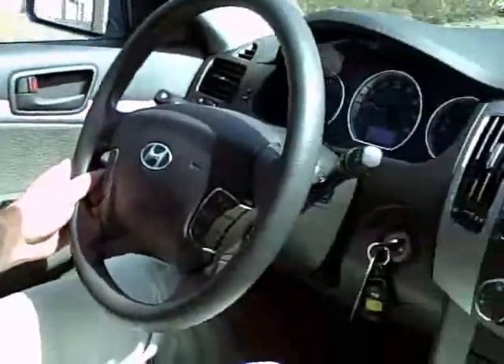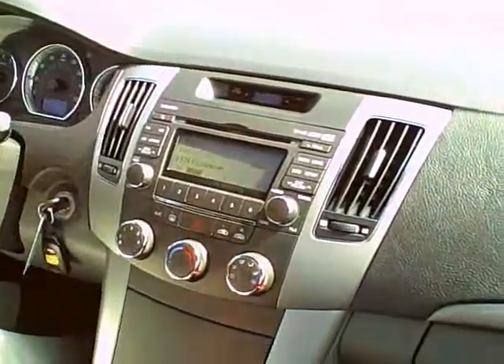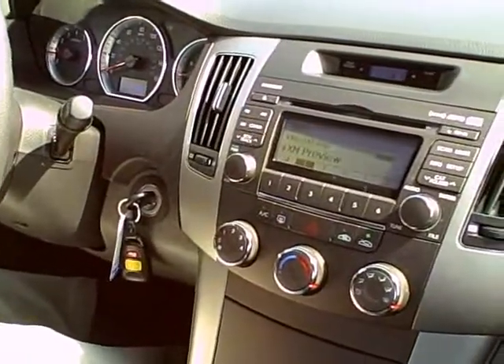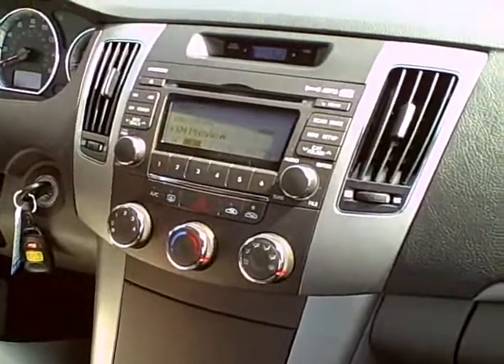Your driver's side window is one-touch up and down — nice feature. And also, if you take a look at the interior here, for a car in this price category, your non-reflective upper materials are, of course, padded, and there's a nice brushed aluminum trim. It adds a very nice, classy touch to the Hyundai Sonata.